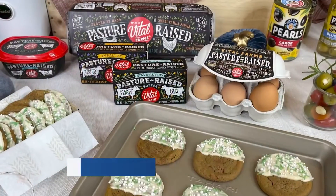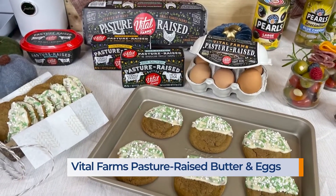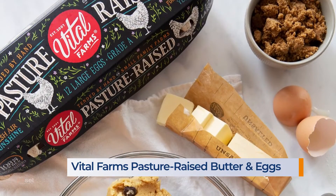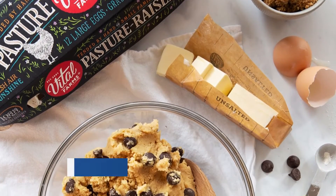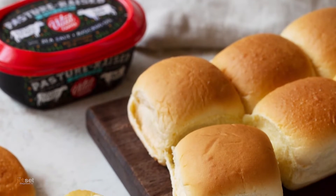Now, for baking and cooking, and especially at the holidays, I always prefer Vital Farms pasture-raised butter and eggs. The eggs have deep orange yolks and a wonderful flavor because the hens are free to roam outside. They also have a new spreadable butter that is perfect on dinner rolls.